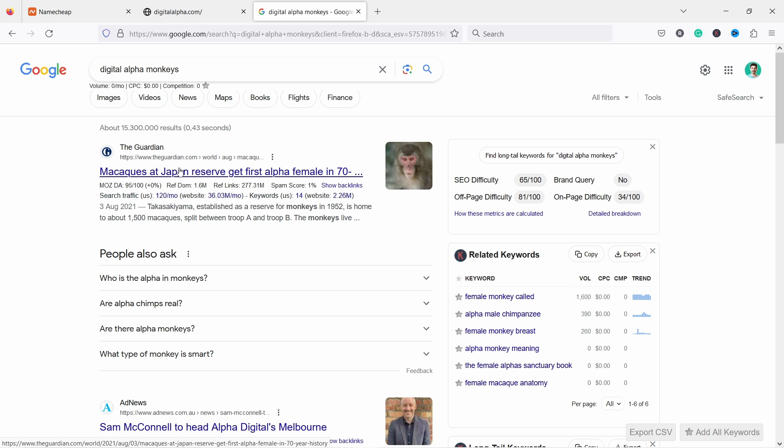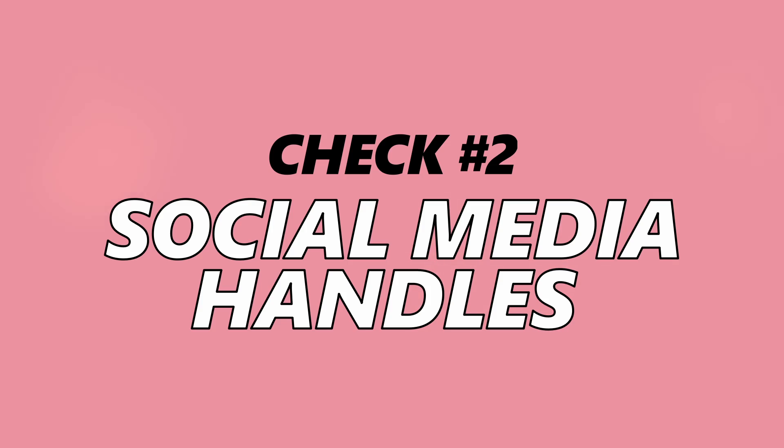The idea of this Google check is to make sure that if customers search for your business name on Google, you're the first one they see because of your unique name. If you chose something like 'digital alpha marketing.com,' the other established websites would be more authoritative and you'd appear only third or fourth on the page — and you want to avoid that.